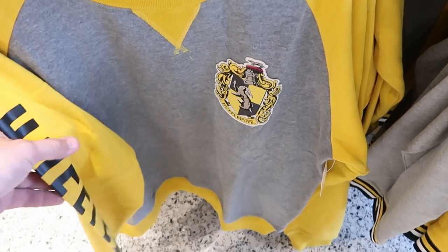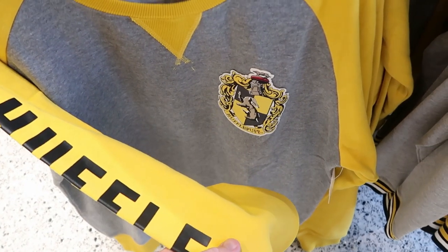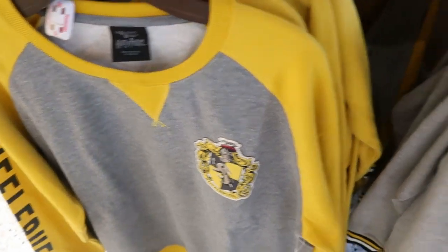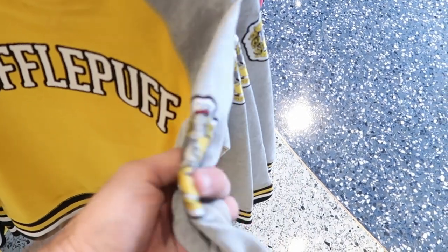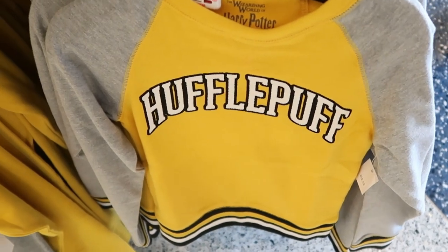They also do have some awesome adult sweatshirts. This one has the Hufflepuff crest on the heart section, it says Hufflepuff down the side, very very soft. I strongly suggest you guys check these out if you're here in the parks. And they do have these in a kids version — they look a little bit different. They actually have the house crest there on the sleeve, it's embroidered Hufflepuff. But the kids ones are $50 a piece.